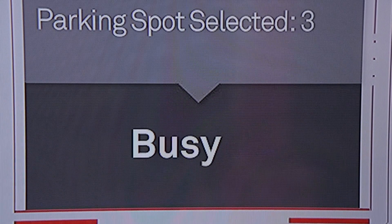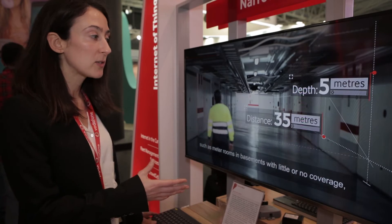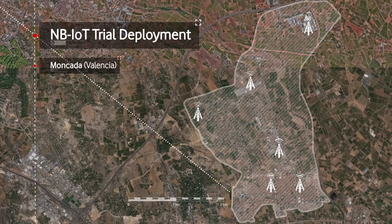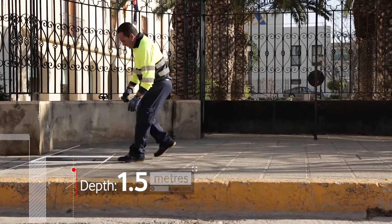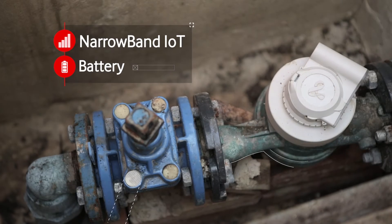We have done the first pilot in a live network of NB-IoT, and we have done it together with a water management company at Aguas de Valencia. We have tested the coverage and the coexistence of NB-IoT with current technologies in real water meter locations, and so far all the locations that we have tested have been successful.